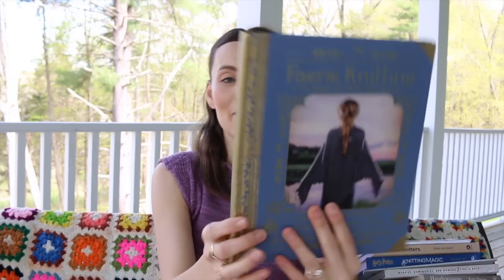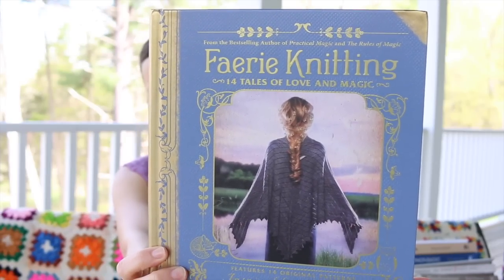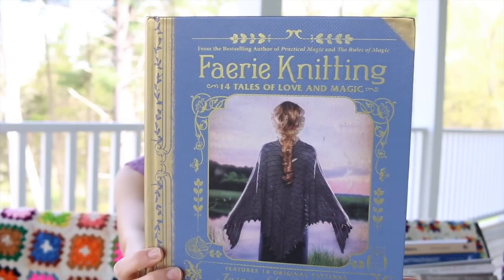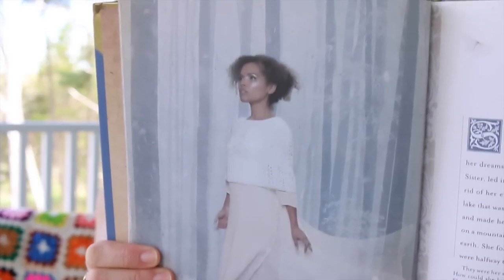This is Fairy Knitting: 14 Tales of Love and Magic by cousin duo Alice Hoffman and Lisa Hoffman. Alice Hoffman is an author and knitter, and Lisa Hoffman is a knit designer. We had a wonderful interview on this channel. What's so fun is all the patterns have context with a fairy tale, which is such a fun way to frame your knitting journey — especially when you've lost your mojo and need a little something to get you going.